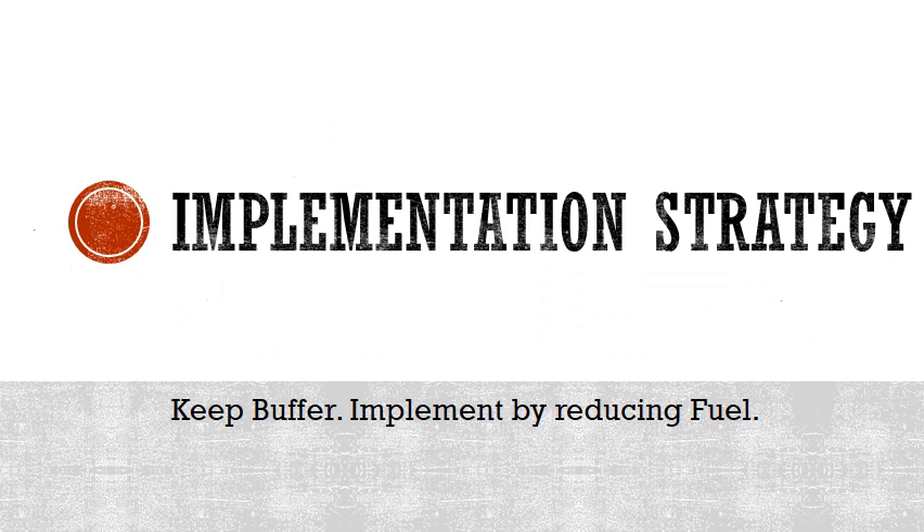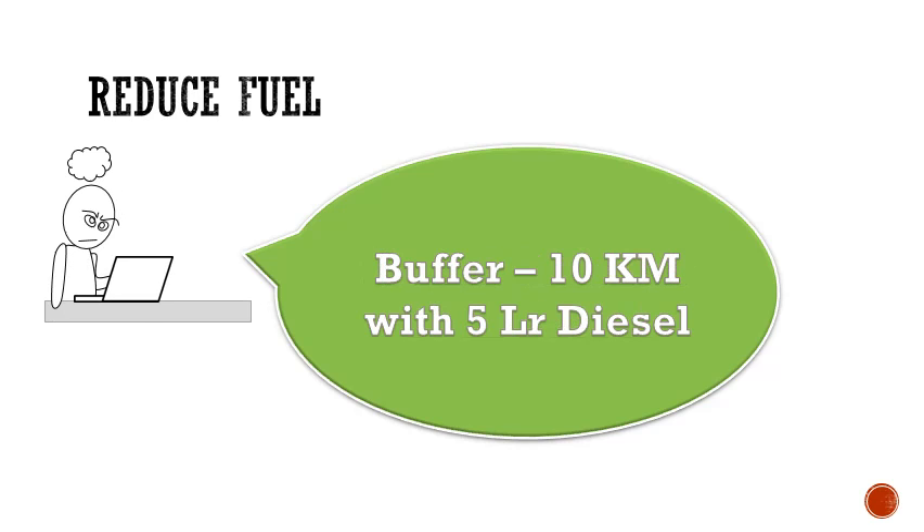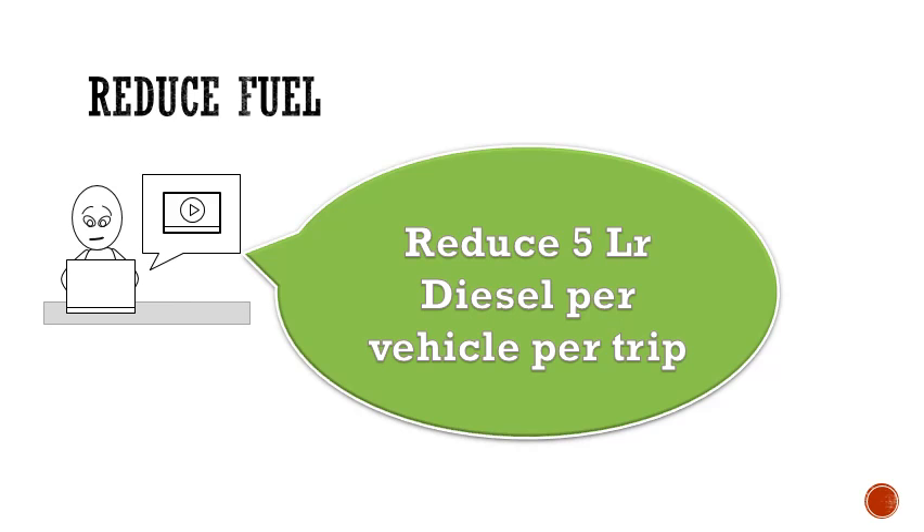Based on the analysis, we suggest keeping a buffer fuel allowance and reducing the diesel issued for every vehicle. With the present variation of 20 kilometers, we estimate a 10-liter diesel overconsumption. We can reduce 5 liters of diesel for 10 kilometers, while maintaining a 10-kilometer buffer distance every trip. We suggest reducing 5 liters of diesel per trip as a first step, and then after a further 3-month study, reduce an additional 5 liters per trip.